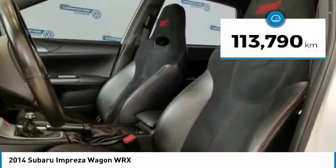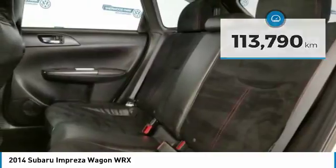This vehicle has less than 120,000 kilometers. Here are some of this vehicle's great options.